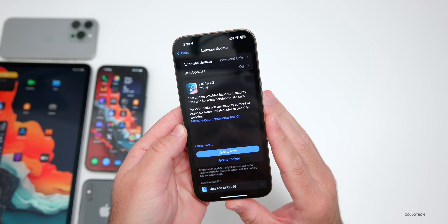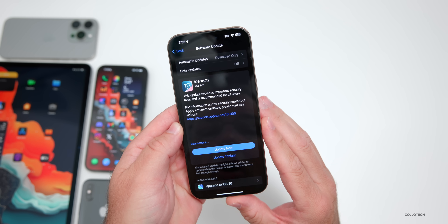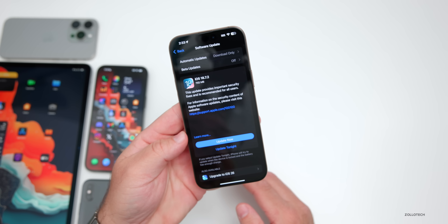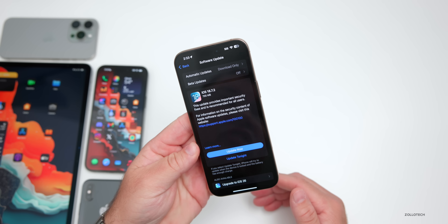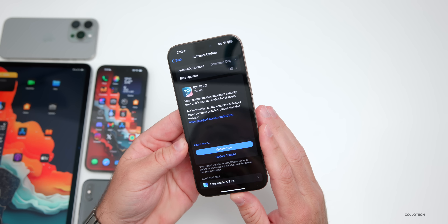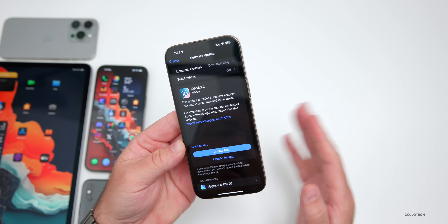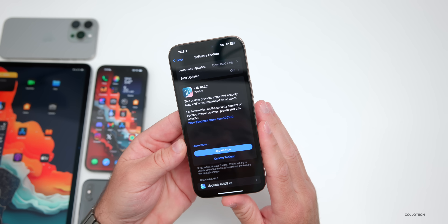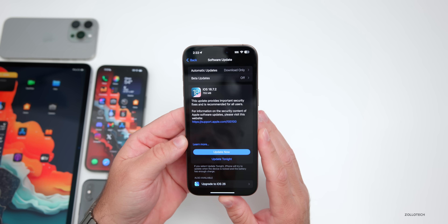If you have iOS 18 up to 18.7.1, you'll be able to install this. This could be the last time they allow this, as typically as we get further into iOS 26 they'll stop allowing it, other than for older devices such as the XS, XS Max, and XR, which have files available. Any phones after that do not. This particular update is more of a security update.